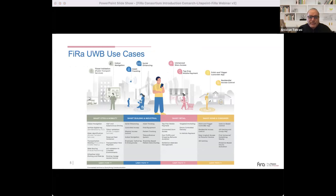FIRA is developing use cases that specifications are built around, categorized into four areas: smart city and mobility, smart building and industrial, smart retail, and smart home and consumer. Examples include residential access control, point-and-trigger controller apps, social distancing and asset tracking under smart building and industrial, and indoor navigation under smart cities and mobility.